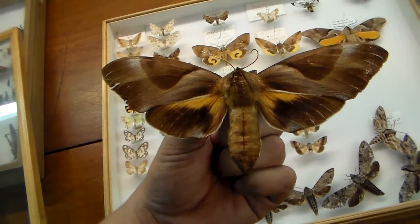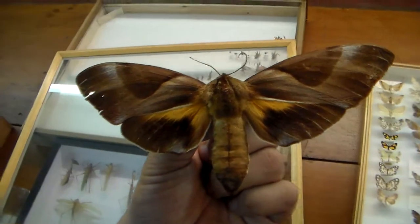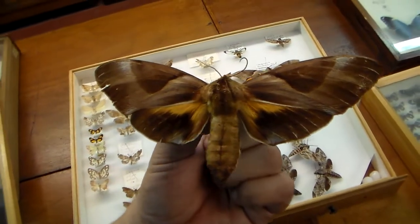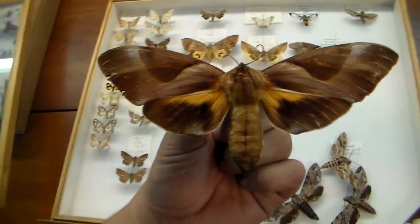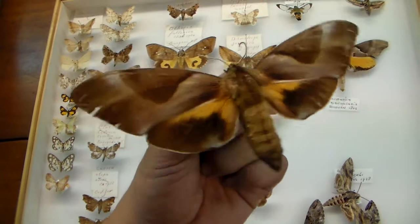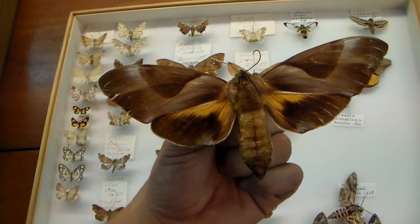Here I am holding a specimen of one of the largest hog moths of Australia. It is the Cucosia triangularis. This video may be of interest to you hog moth lovers. It's a really massive species of hog moth from Australia, and it feeds on plants from the Proteaceae family, including macadamia nut.